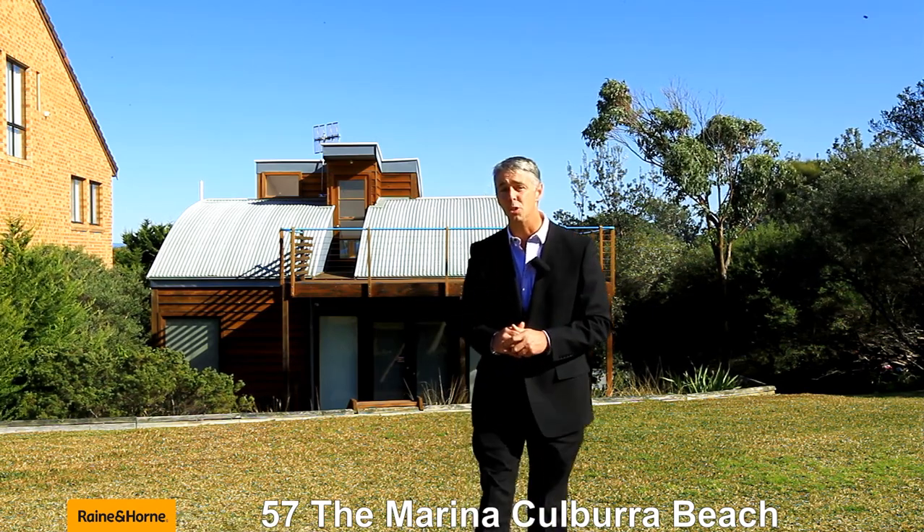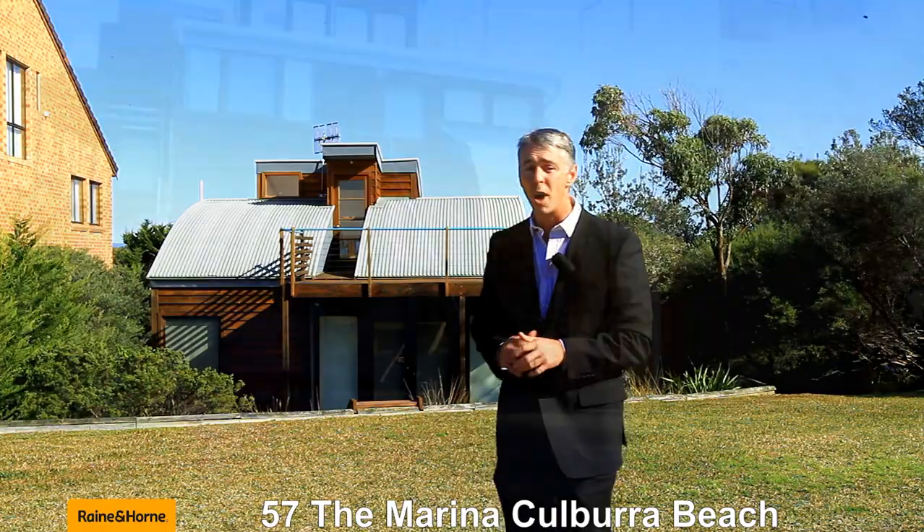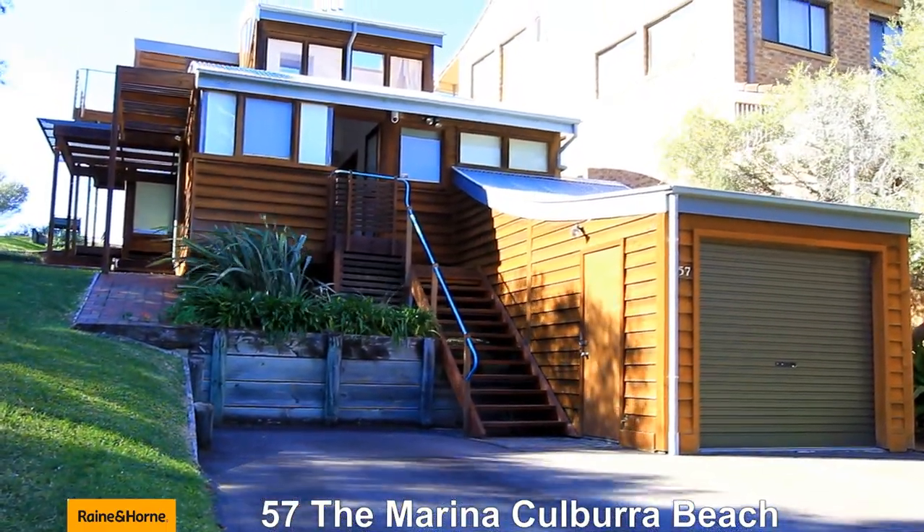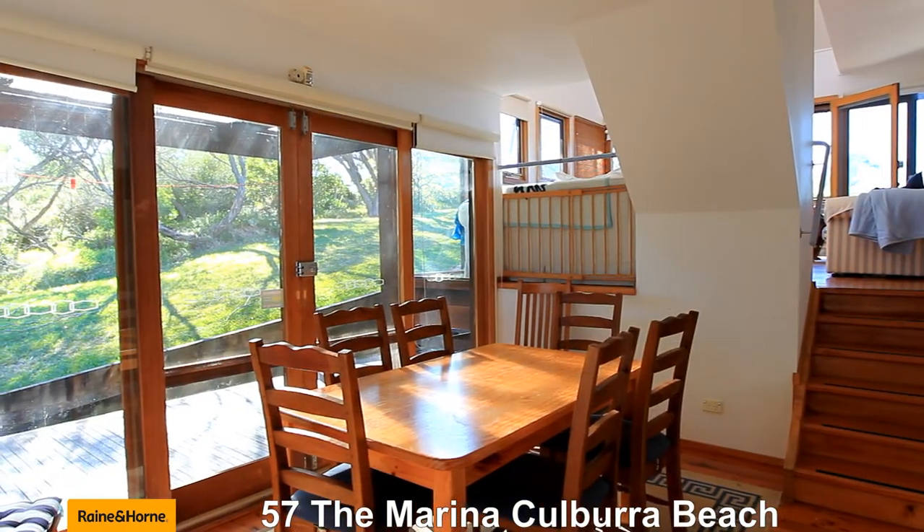So where can you find property these days on the water under a million dollars? Well right here — 57 The Marina. This is a terrific property. We're under a million dollars and we're right on the beach. Let's have a look around.